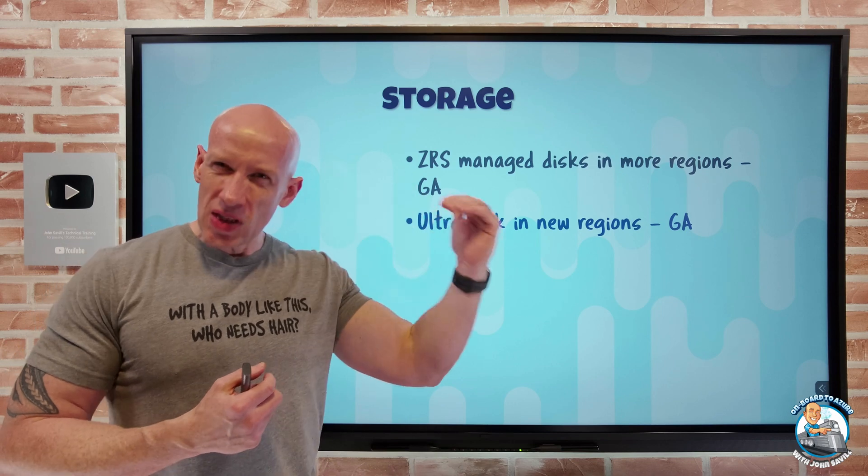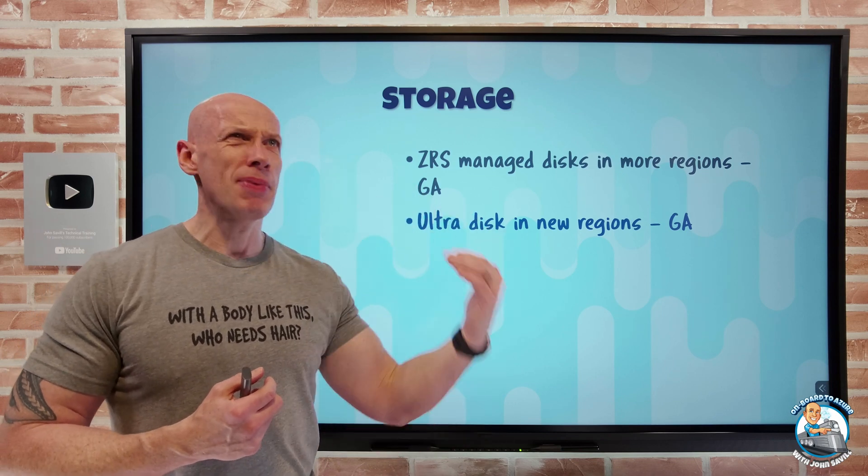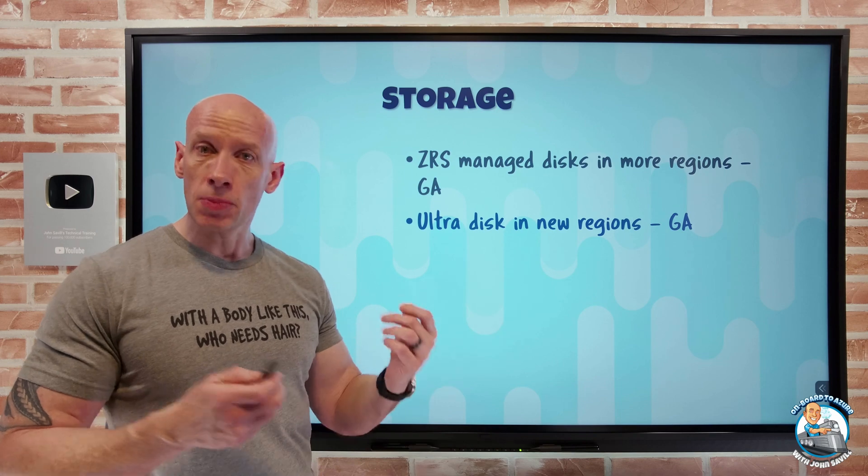When I don't need it, I can scale back the performance and pay less money. We think of UltraDisk for those top-tier databases — SAP HANA, anything that needs really high disk performance.